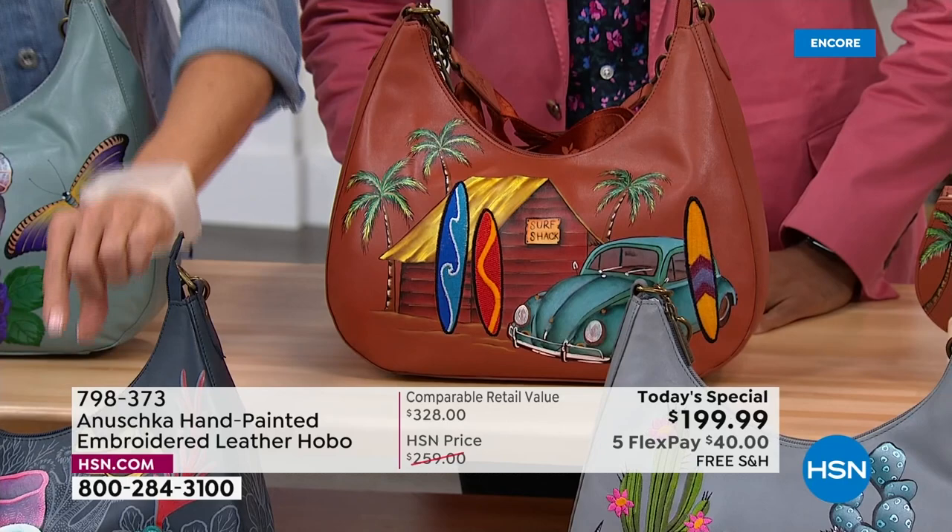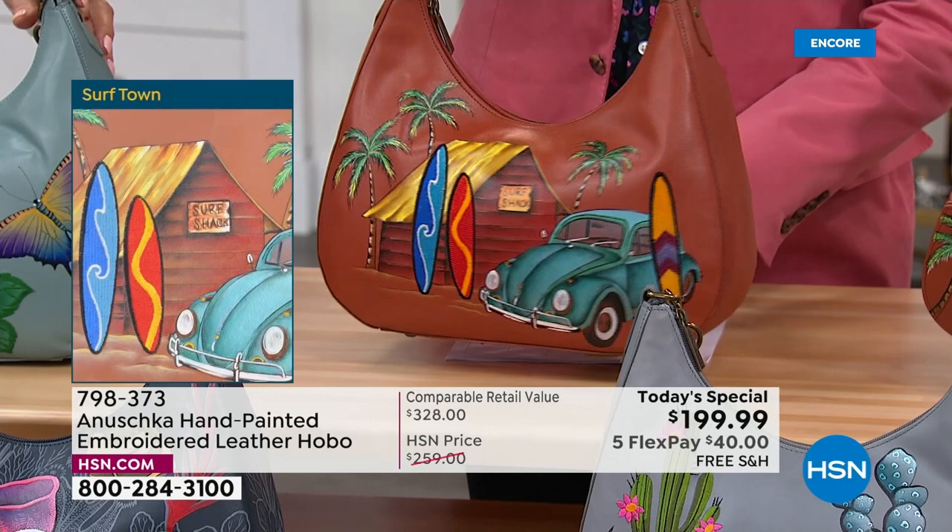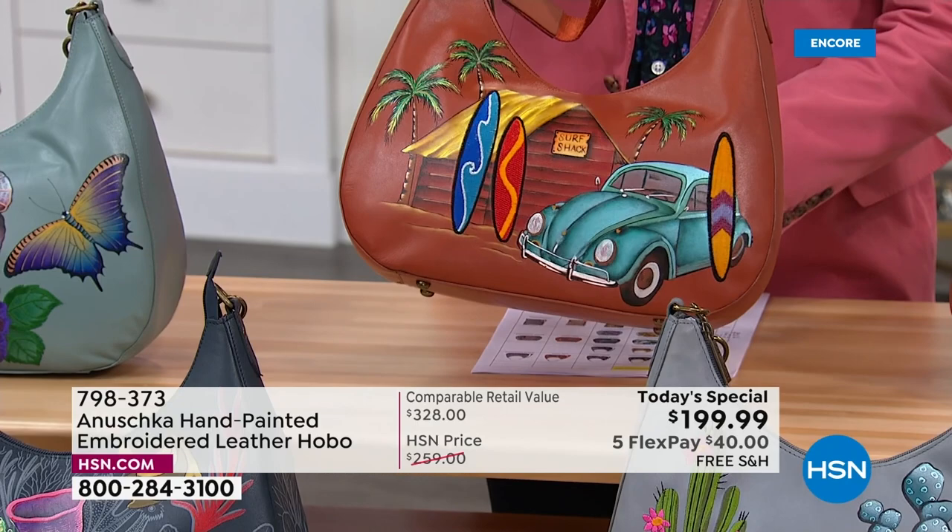In front of me, this is Surftown, grounded in that beautiful honey tone — I love this tan in the background. Look at those embroidered surfboards: you feel like grabbing them and getting on that surf. And of course there is that beautiful bug right there — that car, all of it. It just puts you into that feeling.